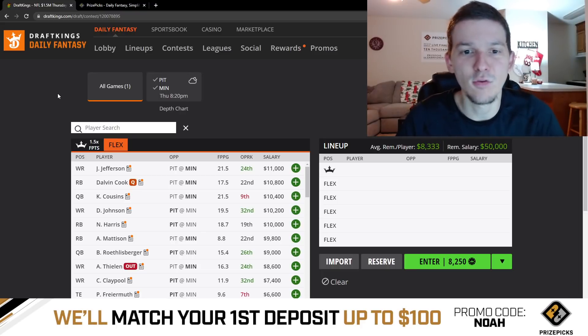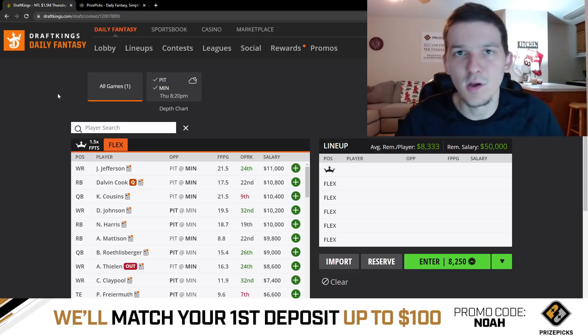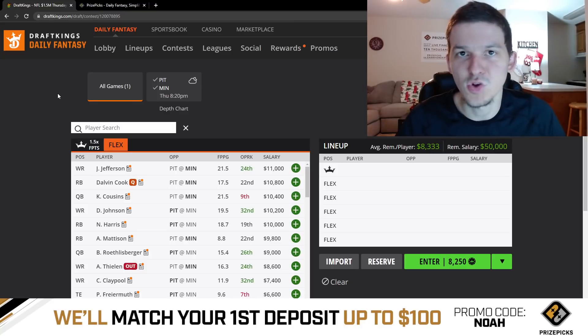We'll talk through this showdown slate, break it all down, go from top to bottom, hit on all the playable options, all the guys that I do have interest in. And then towards the end of the video, we'll kind of talk through roster construction, how I'm looking to put out my lineups, who I like to play at captain. If there's any correlation that I think you should be doing, we can discuss that too.